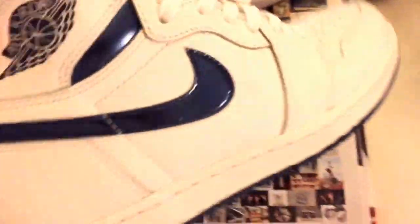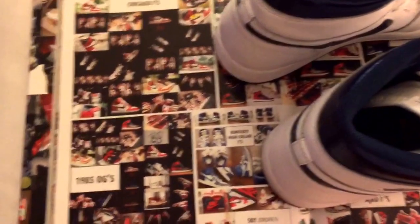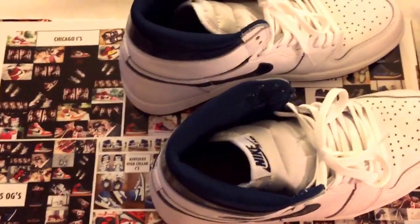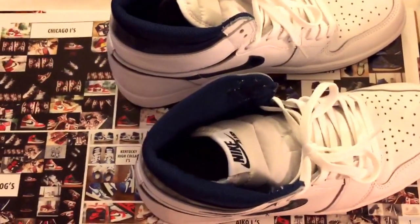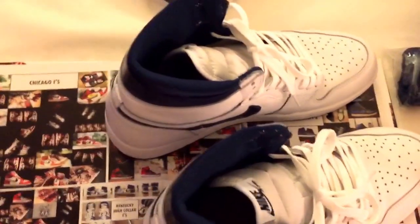I've got way more, but yeah, you gotta swoop these up. This video is getting kind of long — please don't forget to like, subscribe, comment, and share. Let me know what you think about these — are these sleepers, or are these whack? I mean, these can't be whack, so just tell me what you think.